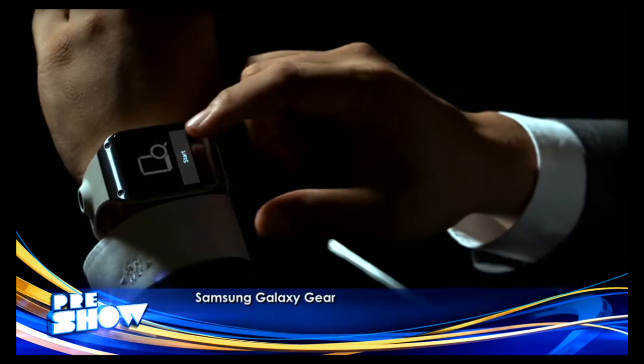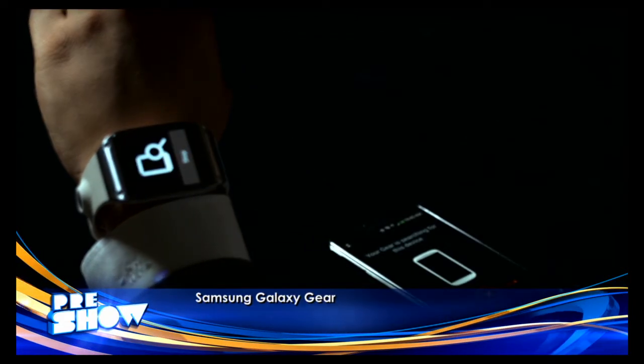Hey everyone, on this month's gear guide it's all about wearable tech. The Samsung Galaxy Gear smartwatch, for example, is an extension of your nearby phone that lets you glance at incoming texts, see weather, caller ID, daily steps taken, and other info right on your wrist.